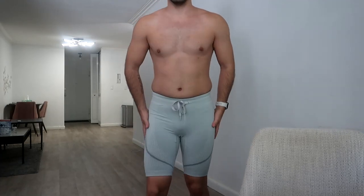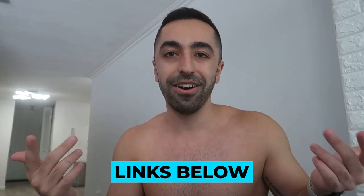Alright guys, that was a quick haul for today. I will link everything down below so you guys can check them out. Let me know if you have any questions and I'll see you guys next week with another video. Bye guys!